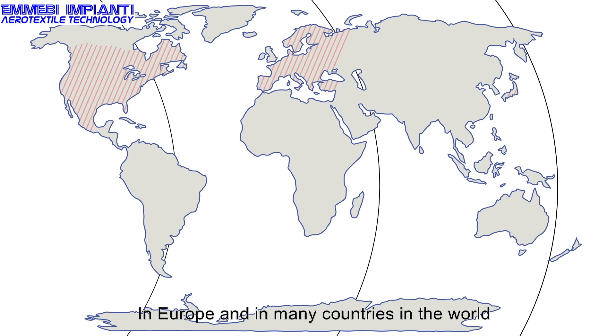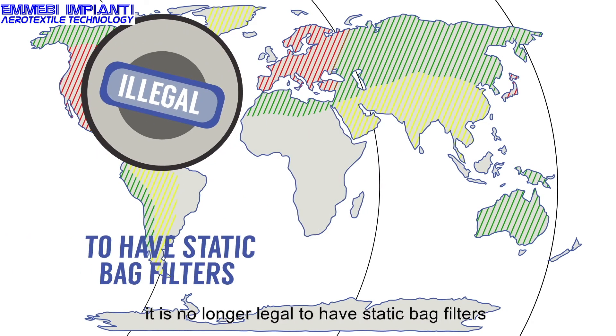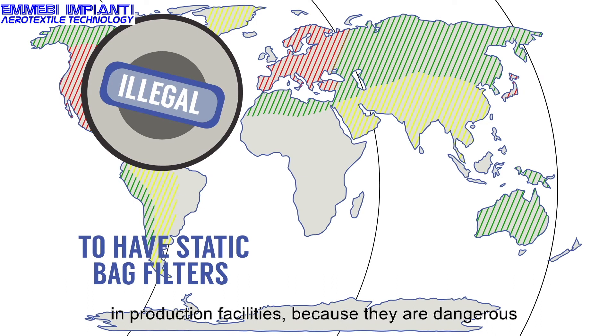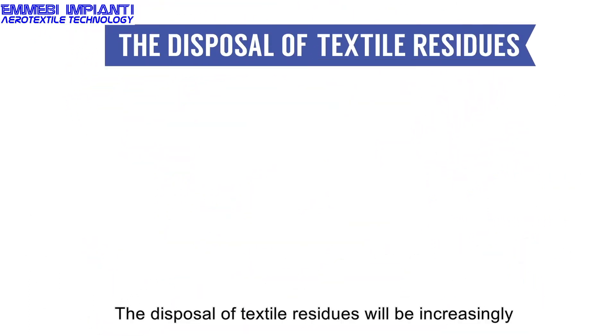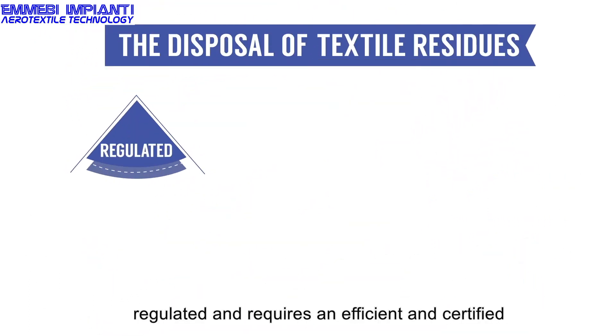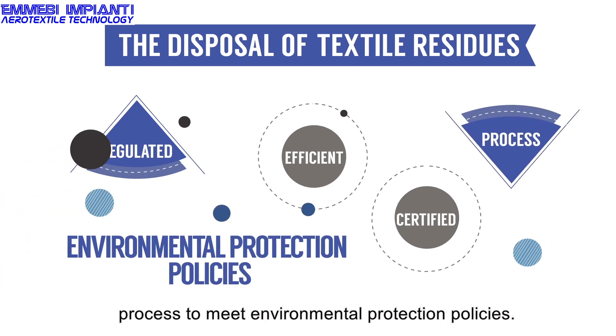Employee health hazard. In Europe and in many countries in the world, it is no longer legal to have static bag filters in production facilities because they are dangerous for employees' respiratory tract. The disposal of textile residues will be increasingly regulated and requires an efficient and certified process to meet environmental protection policies.